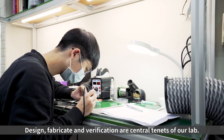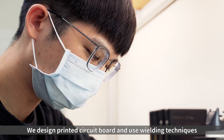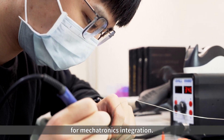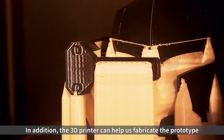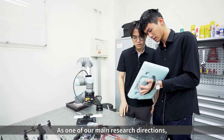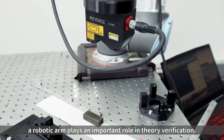Design, fabricate and verification are central tenets of our lab. We design printed circuit boards and use welding techniques for mechatronics integration. In addition, the 3D printer can help us fabricate prototypes and realize ideas efficiently. As one of our main research directions, a robotic arm plays an important role in theory verification.